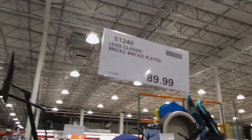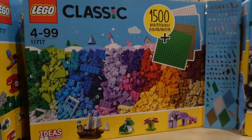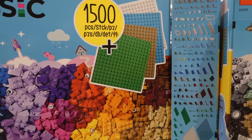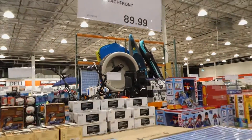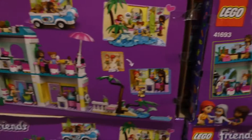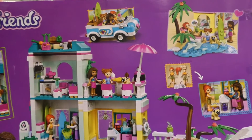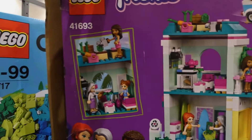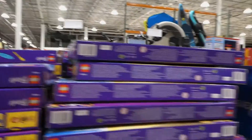Lego Classic Bricks and Plate Set is $90 — you get 1,500 Lego blocks in an assortment of colours plus four plates in green, brown, blue, and gray or white. There's also a Lego Friends Surfer Beachfront set for $90, featuring various figurines, a water scene, a store, an apartment, and a convertible-style car or jeep.